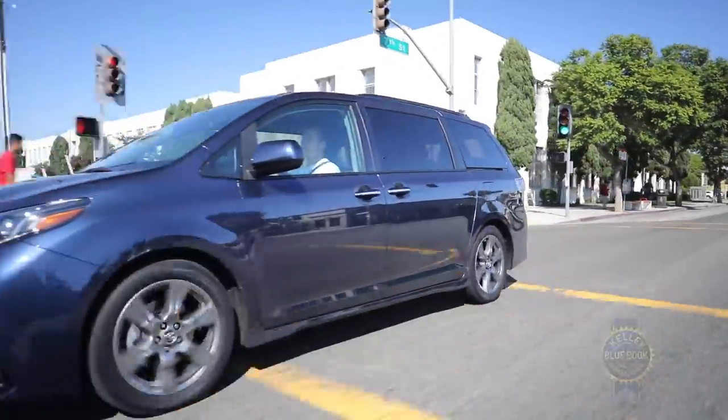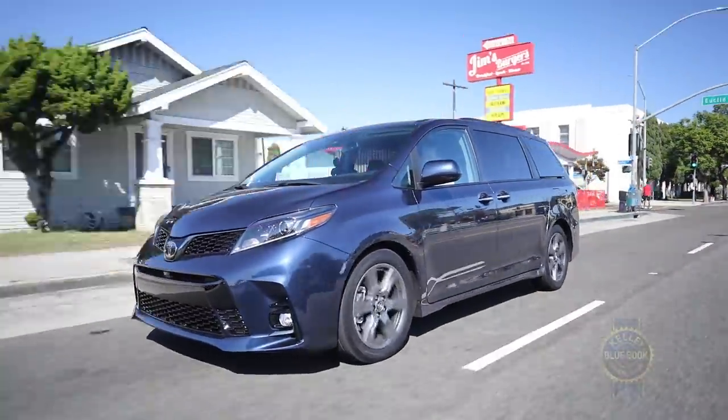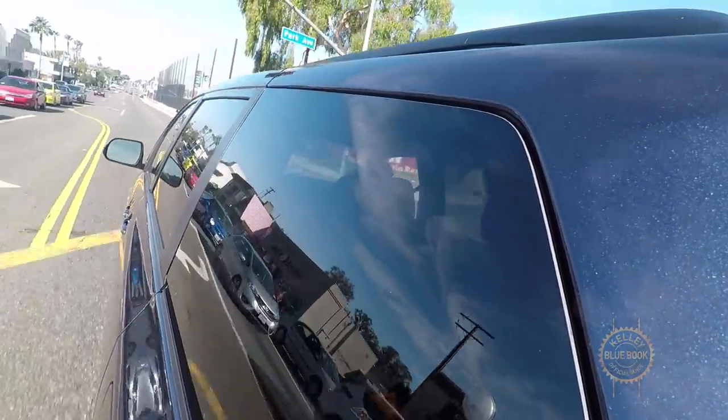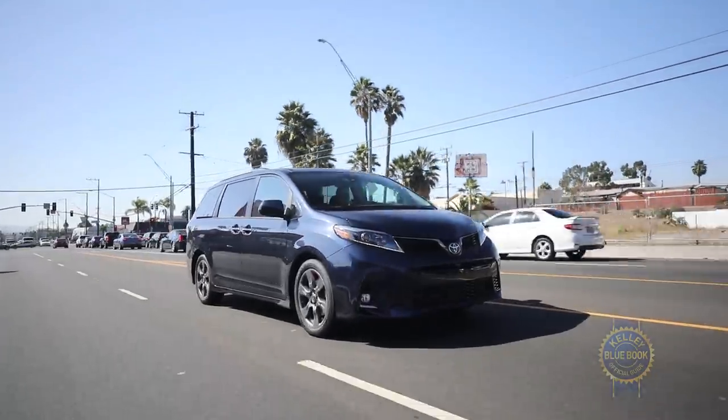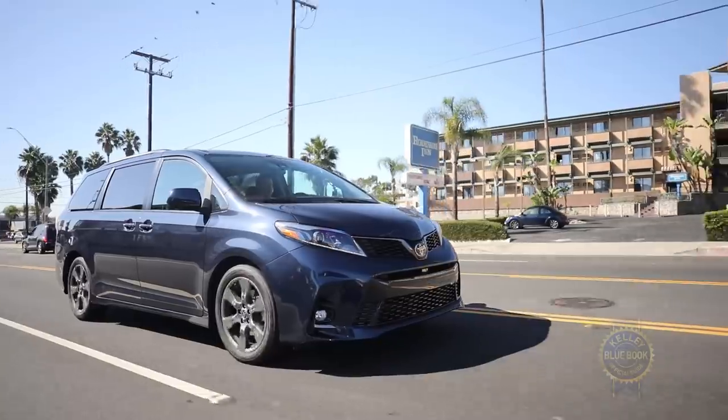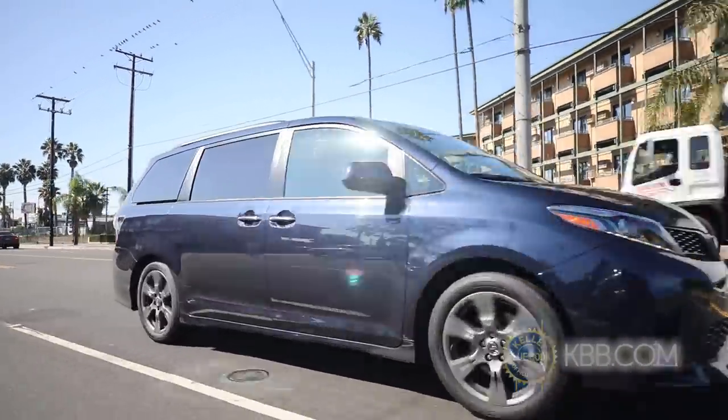I've said it before: minivans do the same job as most SUVs, just more effectively and without the rugged pretense. If anything, we should praise minivans like the Toyota Sienna for being honest and ego-free. It reliably does its job and doesn't care all that much what you think about it. In that spirit, if you'd rather be defined by what you do than what you drive, you deserve a high-five. And if you also need to haul stuff and people, it might be time to test drive a minivan.